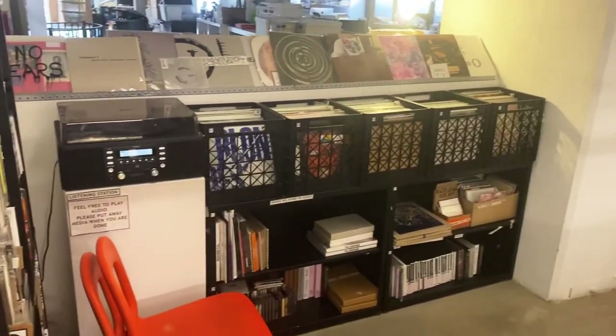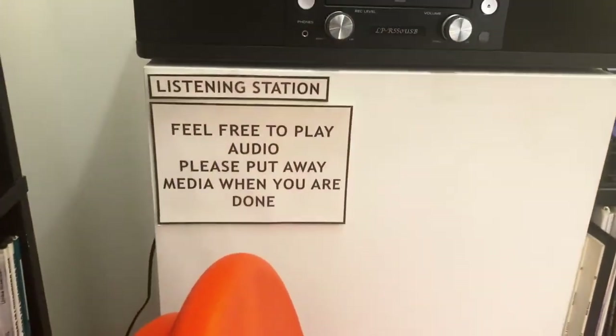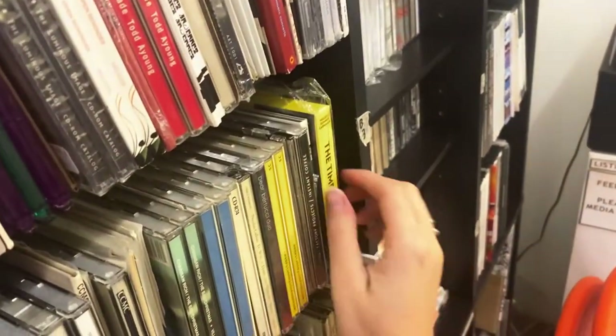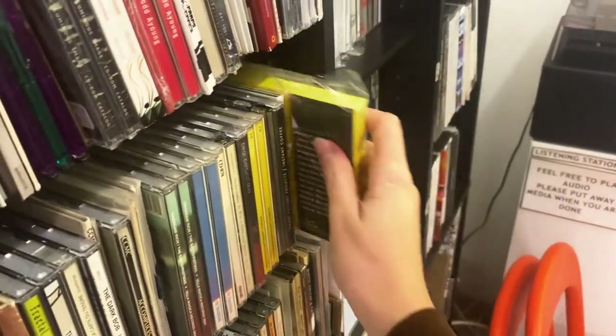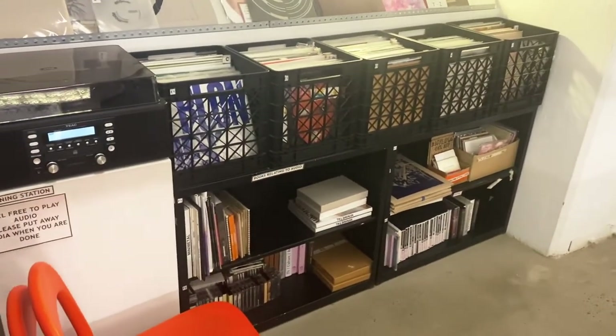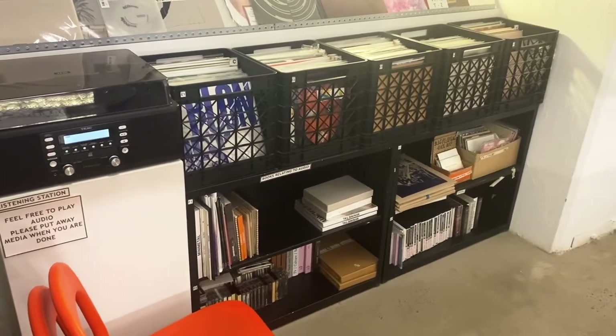The final section of our store is our audio section. Different artists also like to branch off into different forms of expression — one of them being audio music making, sound composition, et cetera. Upstairs we have cassettes, DVDs, CDs, VHS tapes, as well as a listening station for people to sample things if they're curious. And that concludes my tour of the store.